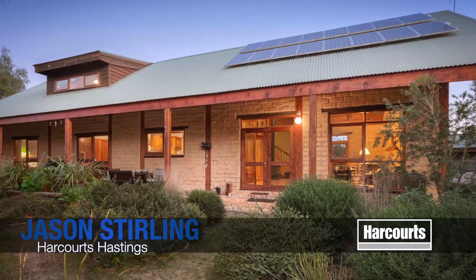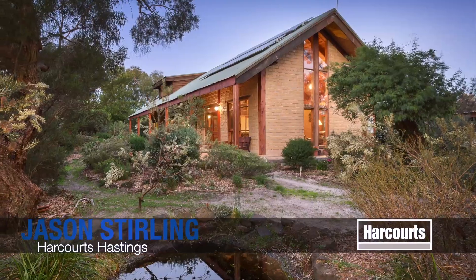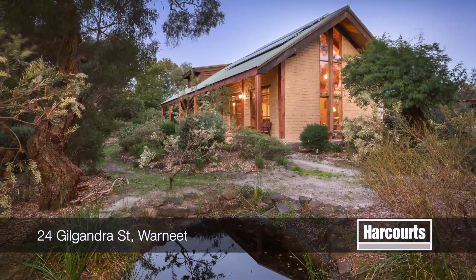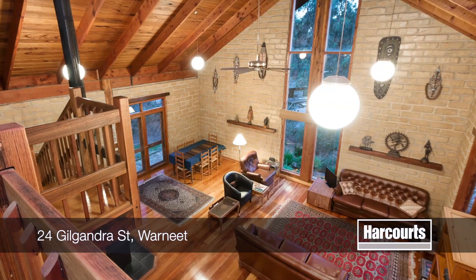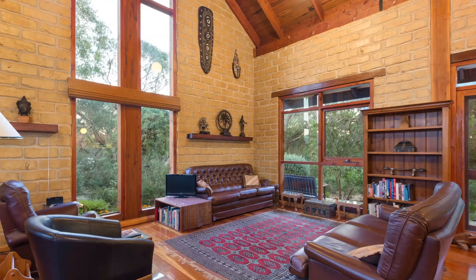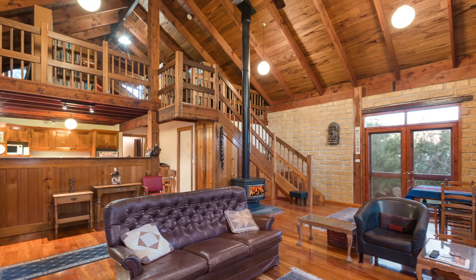Jason Sterling from Hastings Harcourts is proud to present 24 Gilgandra Street, Warneet. This unique home is sure to impress. A classic mud brick design with soaring cathedral ceilings and warm timber finish, this home is well suited to all families.